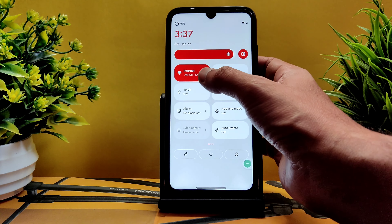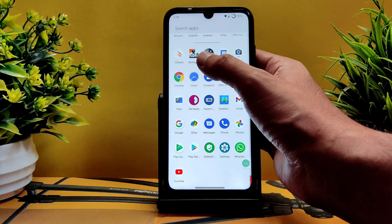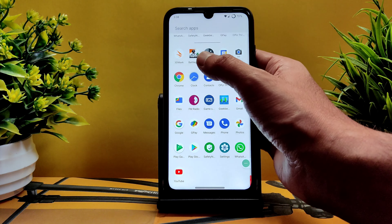Speed test shows up to 40-45 Mbps on 2.4GHz Wi-Fi with Jio Fiber. Mobile internet works fine with 4G Plus carrier aggregation. Payment apps like Google Pay and WhatsApp work because SafetyNet passes by default — no need to flash Magisk. DRM info shows Level 1 certification so you can watch HD content in streaming apps.